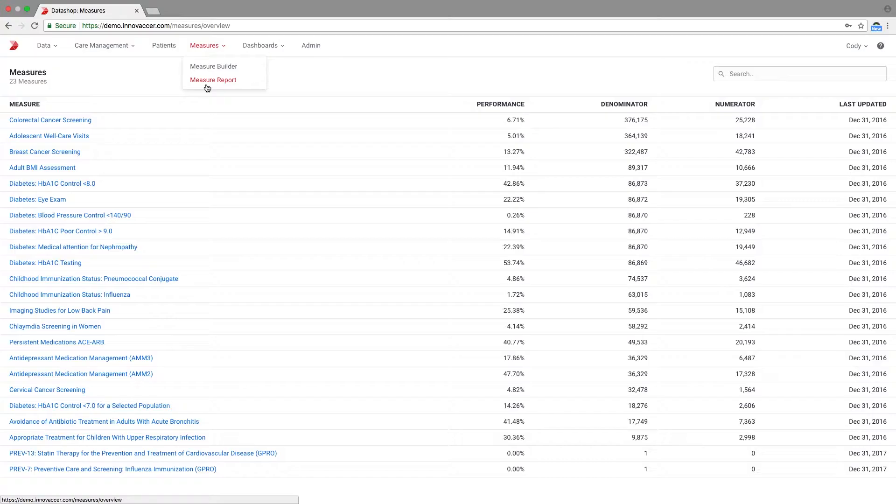We have roughly 480 million records of data and information that we're bringing in from claims as well as our internal records and systems. In terms of the volume of data, we're mapping on those 1 million patients that are going through our system on an annualized basis.